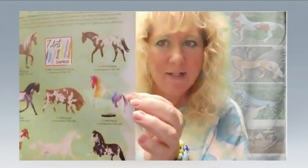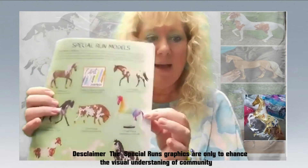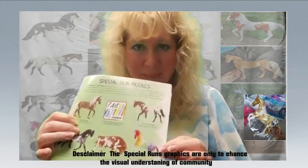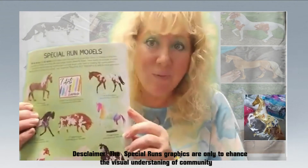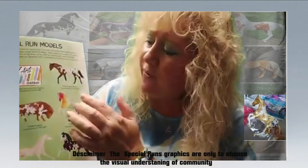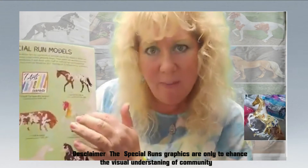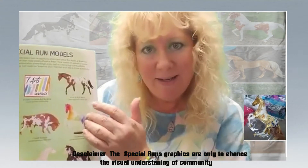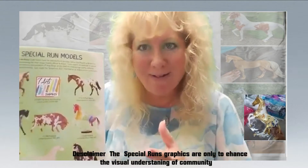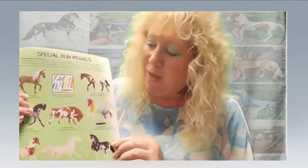Then we have Pollock. Pollock is done in a rainbow color, and I did order this one — I love the decorator models. But his variation is really unique: he comes in a gold variation where his body is like a gold and white paint, but his spots are in rainbow colors. So he's really interesting looking, and I like Pollock a lot.